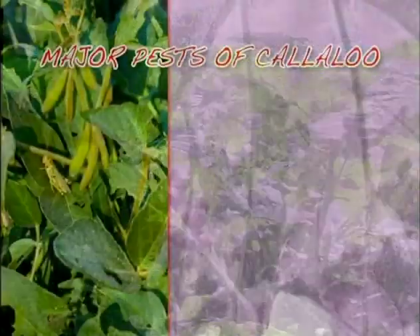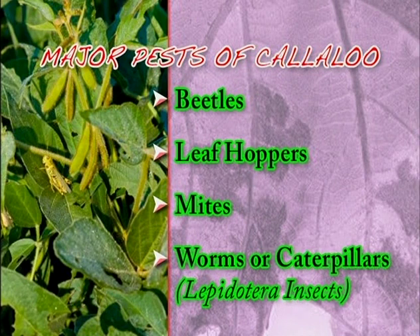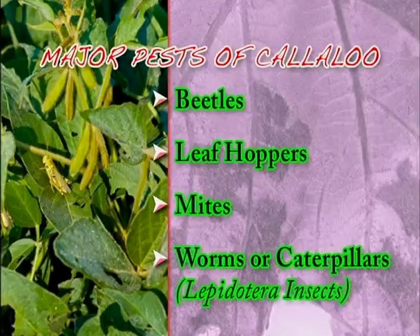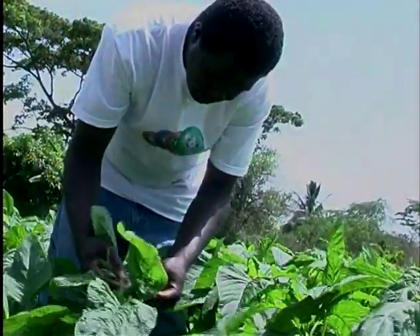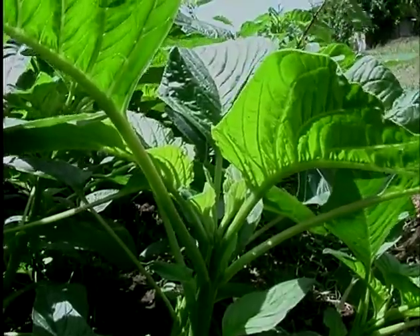though lucrative, is however plagued by many leaf-eating pests such as beetles, leaf hoppers, mites and worms, which are Lepidoptera insects found by entomologists to be the main culprits. High populations of the pests, especially during the hot months, adversely affect a crop's marketability and can even wipe it out.